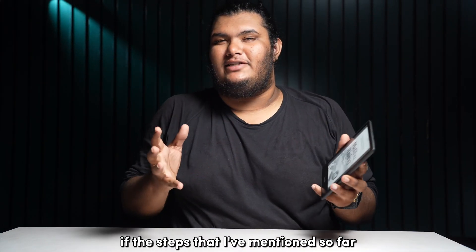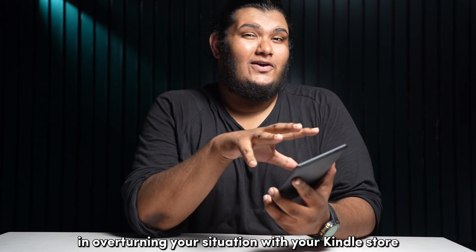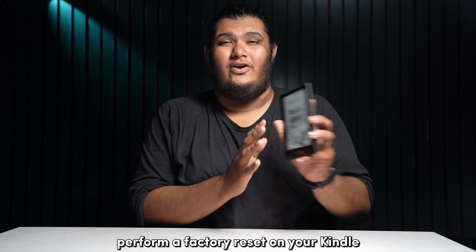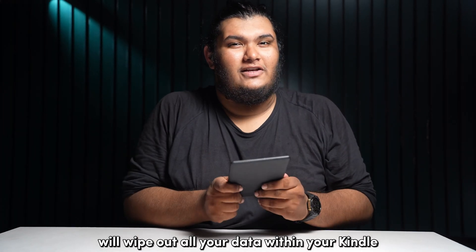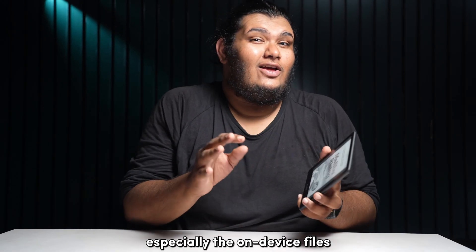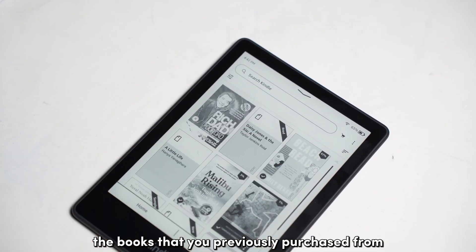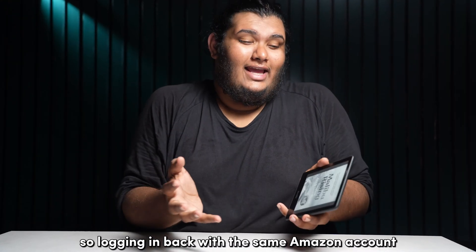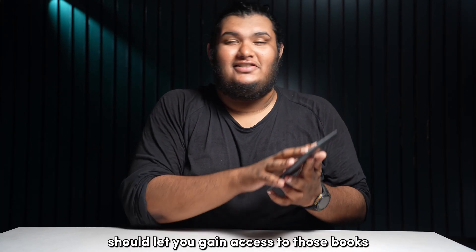If the steps mentioned so far have unfortunately not helped you in resolving your Kindle Store issue, then you might have to perform a factory reset on your Kindle. Resetting your device to its factory defaults will wipe out all your data, so make sure to take a backup of all necessary files, especially any on-device files you've sideloaded. The books you've previously purchased from your Kindle Store should be safe in the Kindle cloud, and logging back in with the same Amazon account after the reset should restore access to those books.